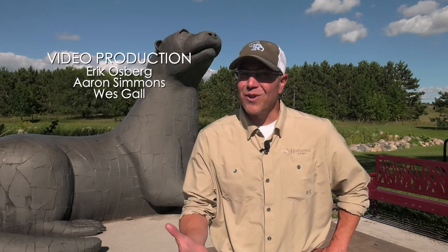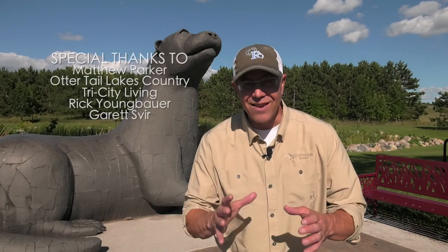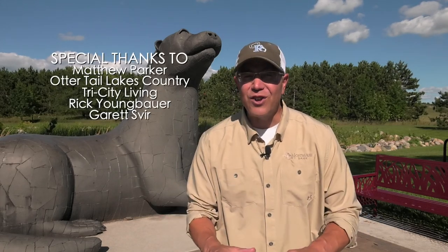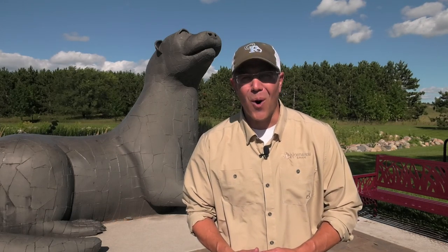So what did we learn? What's the moral of the story? Well, if you're into panfish, walleyes, bass, or muskies for that matter, Otter Tail County is the place to be. There's plenty of lakes to choose from. Just remember to practice selective harvesting — and don't forget, it's not about having time, it's about making time. I'm Eric Osberg, with your Outdoor Report.